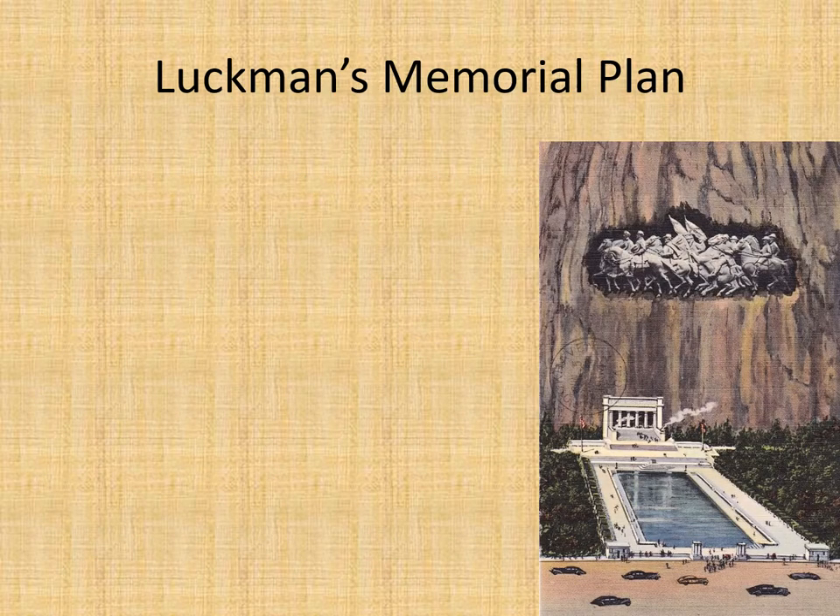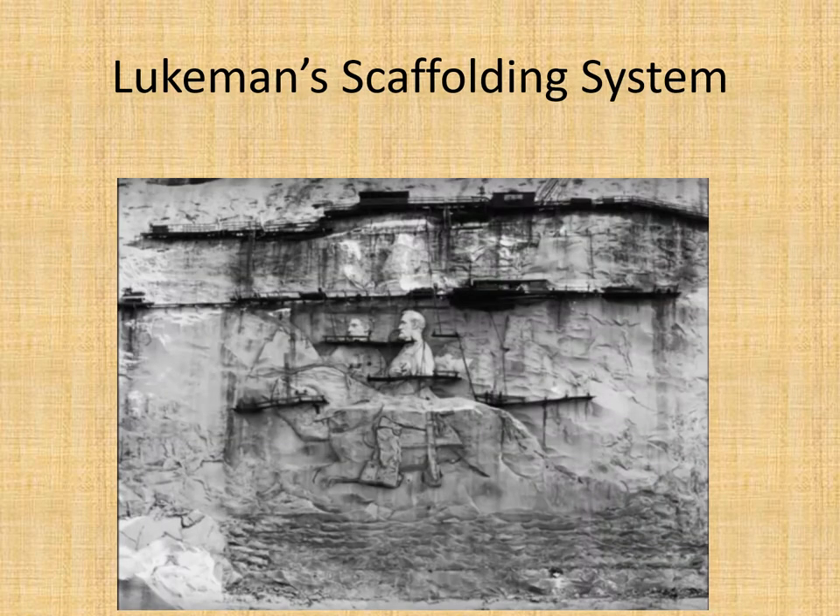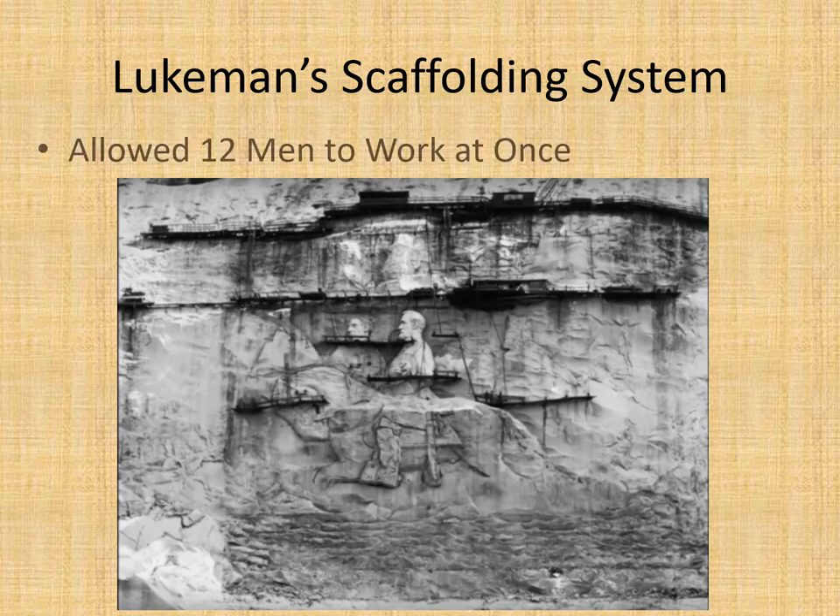Here was Leukman's memorial plan — a really nice-looking reflecting pool, a hall with 13 columns, and a tomb of the unknown. However, that was not to be completed. Leukman did develop a scaffolding system that allowed 12 men to work at one time.